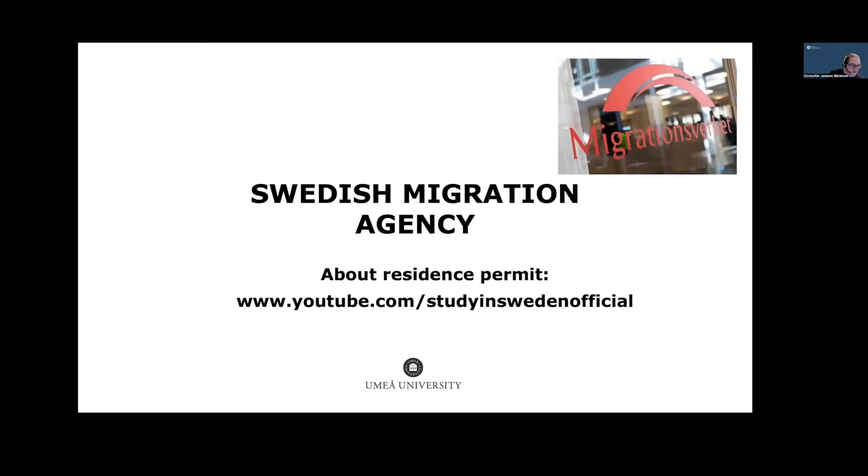Once we receive your tuition payment, we will notify the Swedish Migration Agency, and you can apply for your residence permit at the same moment you receive your payment confirmation from us. If you want to know more about applying for a residence permit, the Study in Sweden official YouTube channel has a livestream describing the application process. As a university, we cannot answer questions about the residence permit once applied — we refer you to the Migration Agency by phone or email.